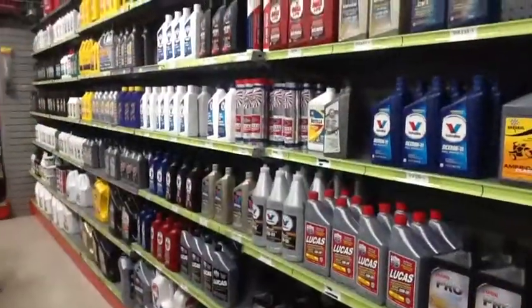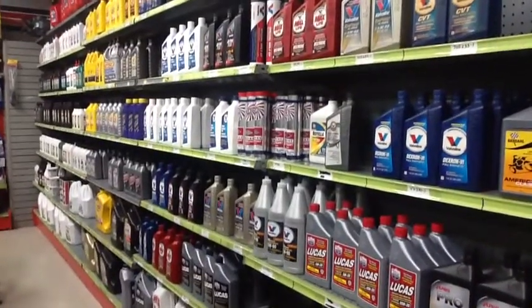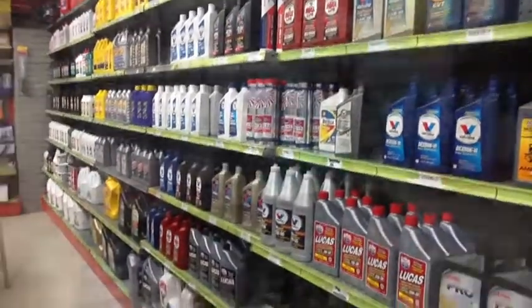Welcome to Fontaine Auto Parts. In the shop, you have many kinds of oil of different brands.